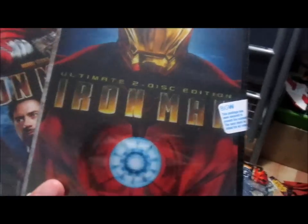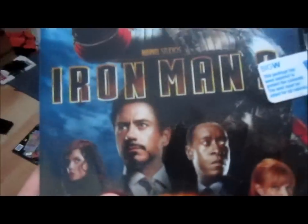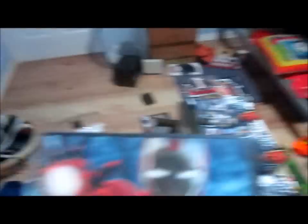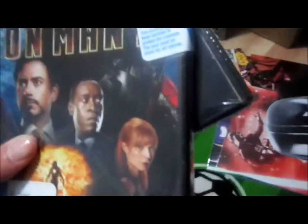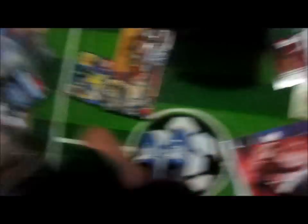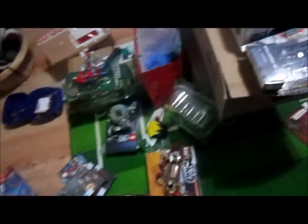The last three things I got from my nana: I got the Ultimate Two-Disc Edition of Iron Man 1 and Iron Man 2. So now I've completed most of them — I've got Iron Man 1, Iron Man 2, The Avengers, Captain America, and Thor. I just need to get The Incredible Hulk and my Avengers collection will be complete.